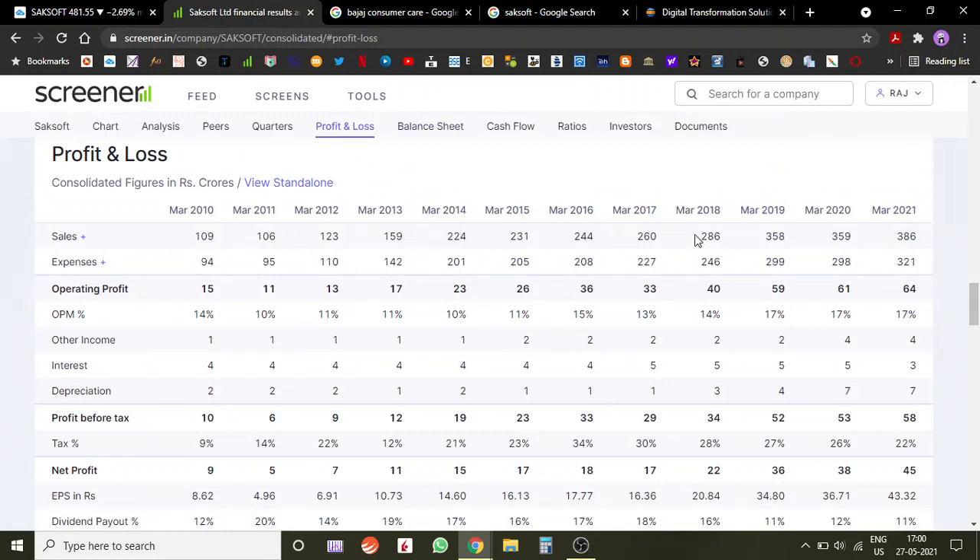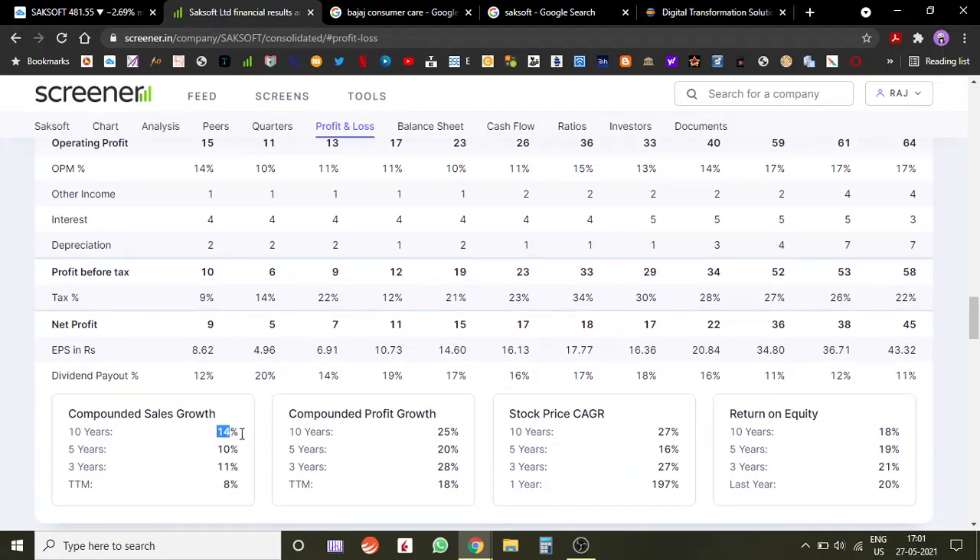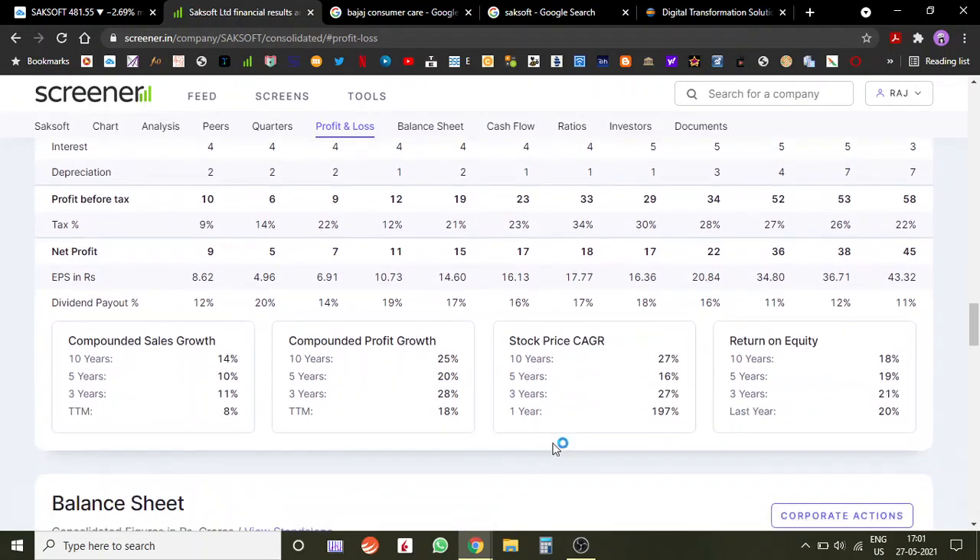Looking at the profit and loss — there is good traction in sales and the same can be seen in profits. Profits have doubled since 2018 and sales have also gone up. They've been able to maintain a profit margin of 17% and have increased profit margins over time. Companies that run efficiently tend to increase their profit margins. Sales have compounded at 14%, profits at 25%, and this company has delivered a CAGR return of 27% — very good numbers.